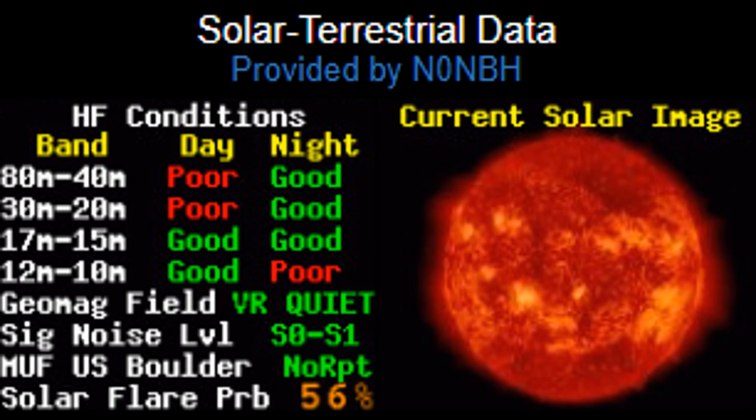If you look at the solar terrestrial data provided by N0NBH on QRZ.com, it says 10m is good by day. But many of us find that it is not at all active either at day or night. Even on DXwatch.com, most of the spots are either on FT8 or local.